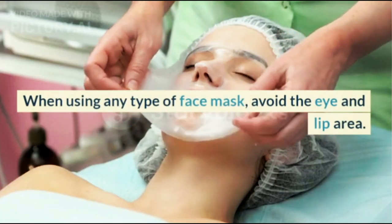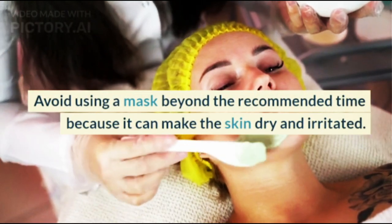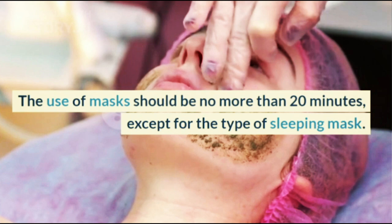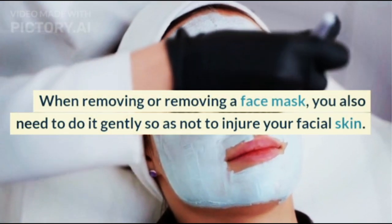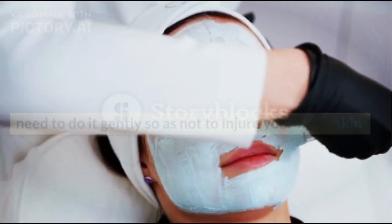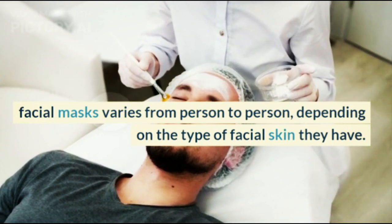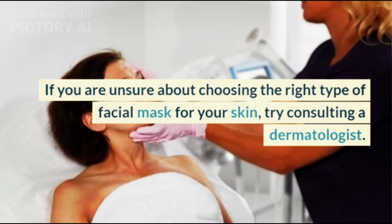When using any type of face mask, avoid the eye and lip area. Avoid using a mask beyond the recommended time as it can make the skin dry and irritated. Usage should be no more than 20 minutes, except for sleeping masks. When removing a face mask, do it gently so as not to injure your facial skin. The effectiveness of different types of facial masks varies from person to person depending on skin type. If unsure, consult a dermatologist.